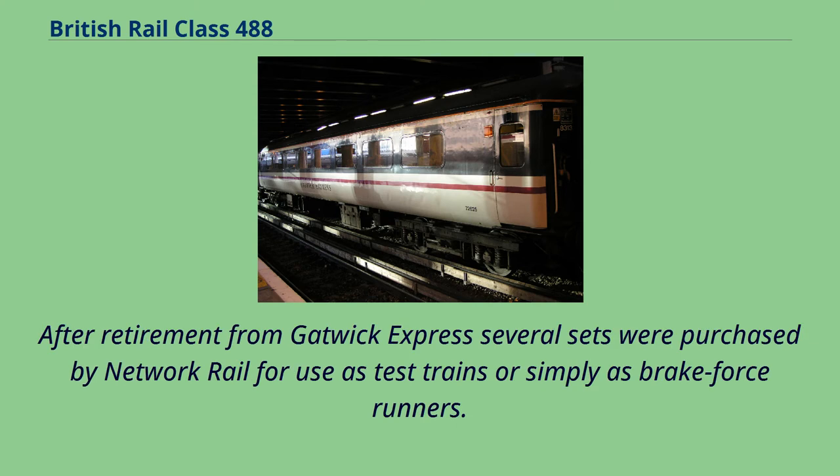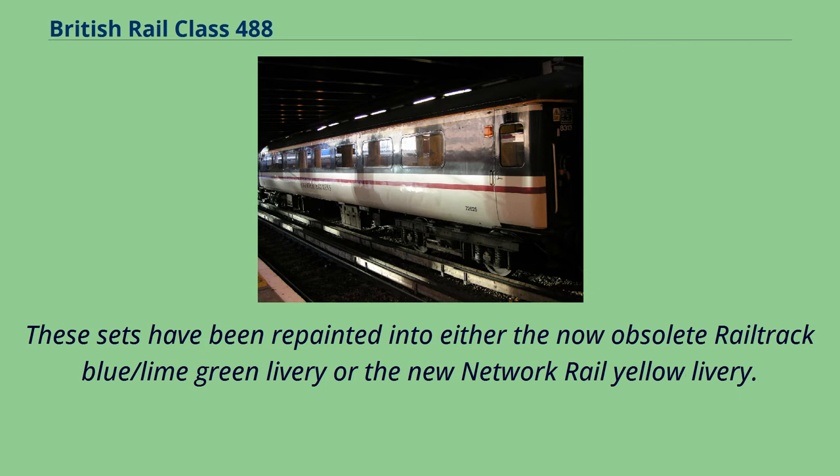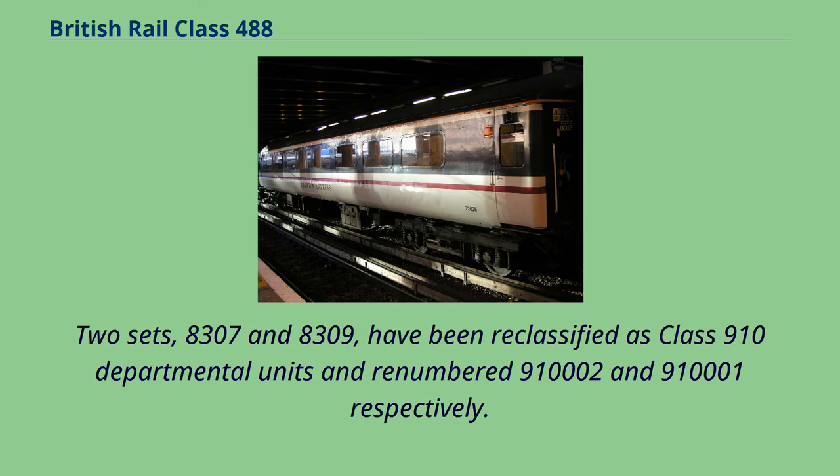After retirement from Gatwick Express several sets were purchased by Network Rail for use as test trains or simply as brake force runners. These sets have been repainted into either the now-obsolete Railtrack Blue/Lime Green livery or the new Network Rail Yellow livery. Two sets, 488,307 and 488,309, have been reclassified as Class 910 Departmental units and renumbered 910,002 and 910,001 respectively.